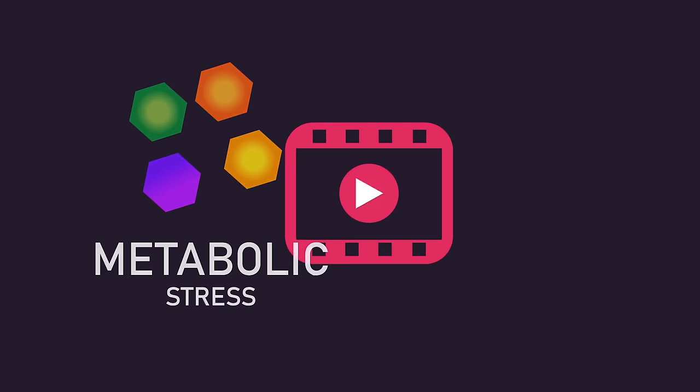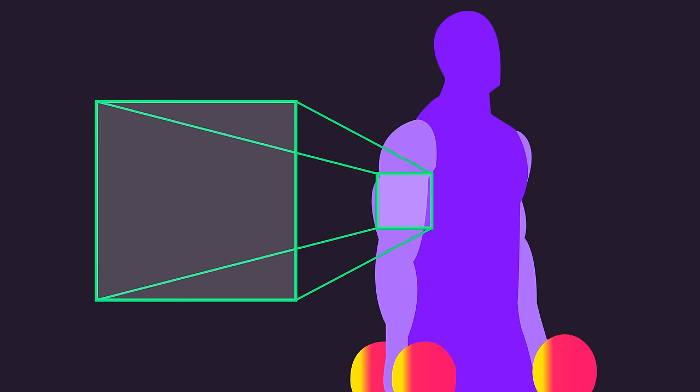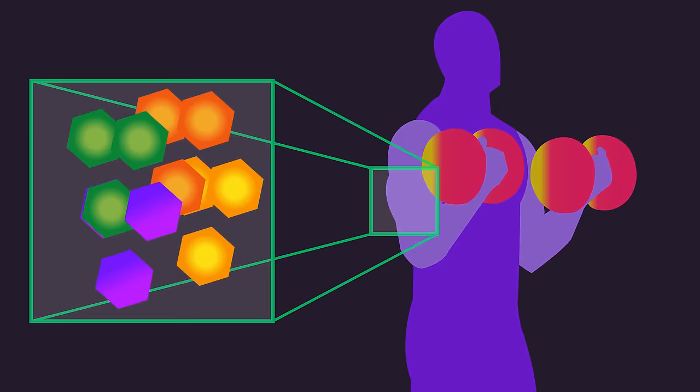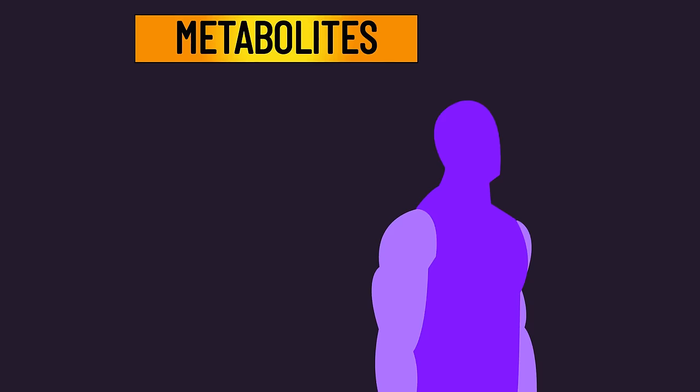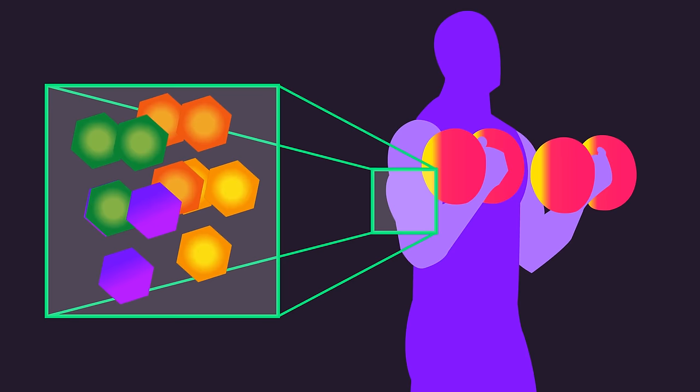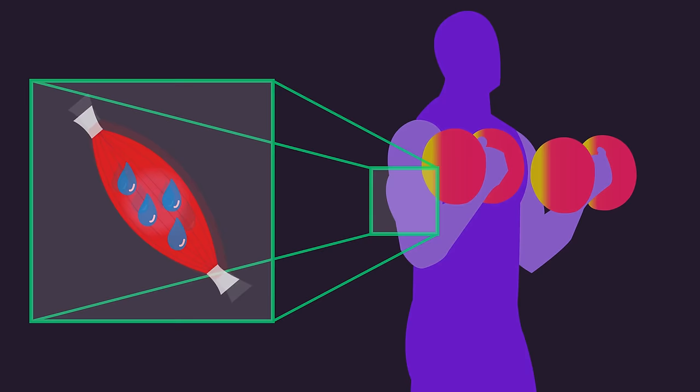Metabolic stress refers to the buildup of molecules produced by reactions related to energy production within muscle fibers. These molecules are called metabolites, and famous examples include lactate and reactive oxygen species. The accumulation of multiple metabolites is associated with pain and burning sensations during training, so it's logical to feel these sensations must be related to hypertrophy. Moreover, the accumulation of metabolites is closely tied to the pump — a temporary increase in muscle size — so it's logical to think this plays a role in promoting long-term true hypertrophy.